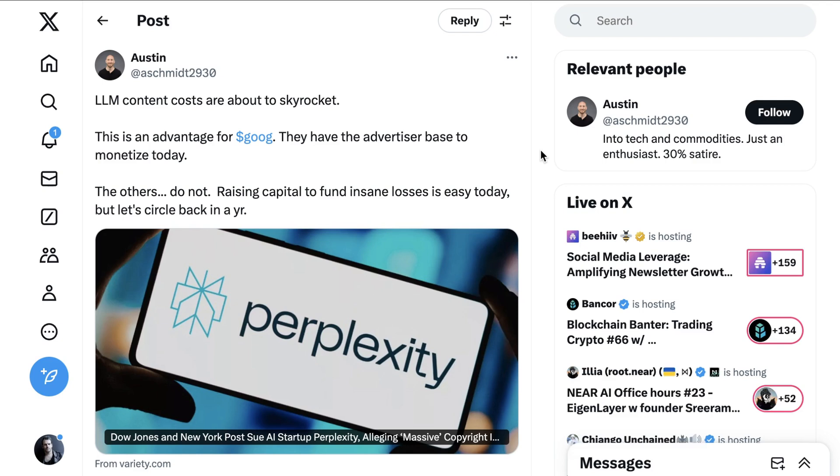Austin Schmidt pointed out that while startups may be defiant about these lawsuits, they could have real consequences. He writes: LLM content costs are about to skyrocket. This is an advantage for Google — they have the advertiser base to monetize today. The others do not. Raising capital to fund insane losses is easy today, but let's circle back in a year.